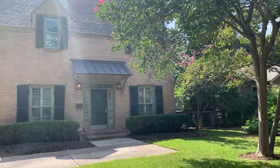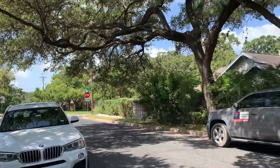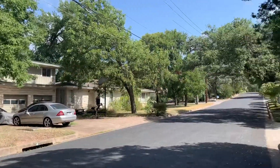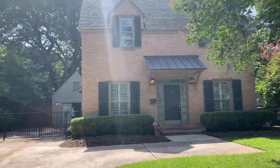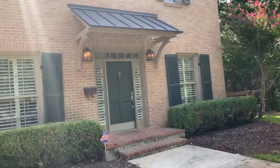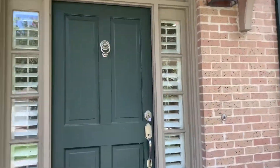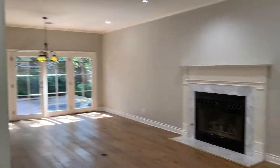All right, here we are at Robin Hood. Here's the street. So you walk into the living room right here, and you've got dining at the end, so it's kind of a living-dining combo.